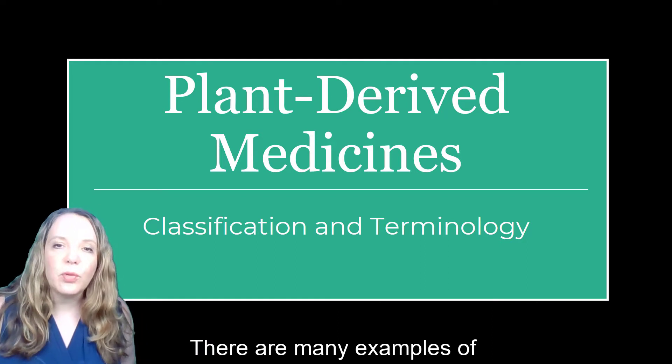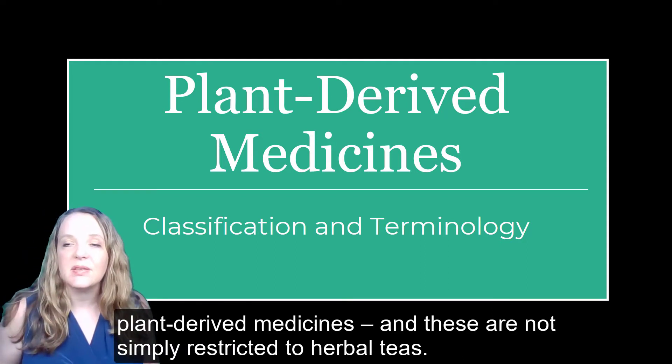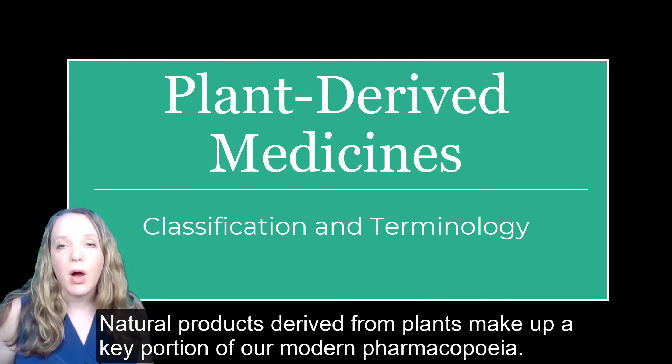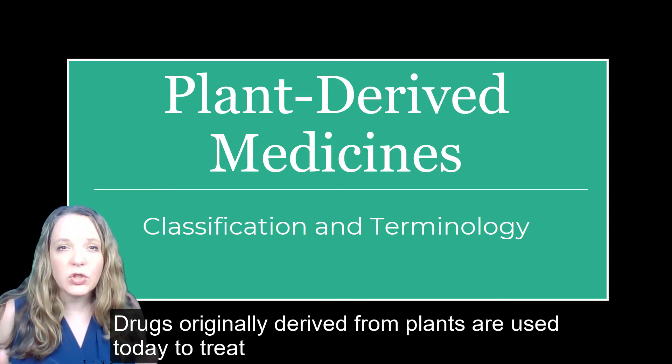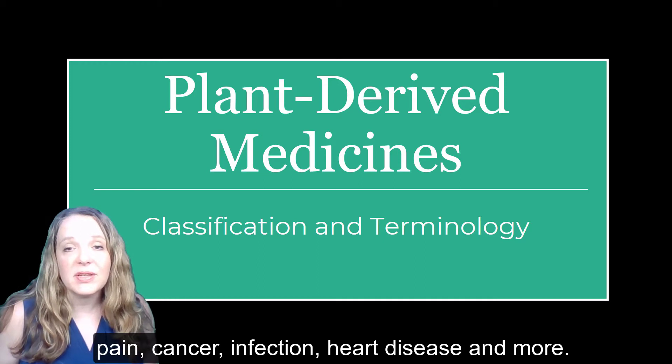There are many examples of plant-derived medicines, and these are not simply restricted to herbal teas. Natural products derived from plants make up a key portion of our modern pharmacopeia. Drugs originally derived from plants are used today to treat pain, cancer, infection, heart disease, and more.